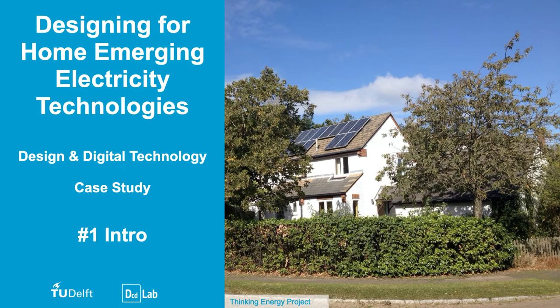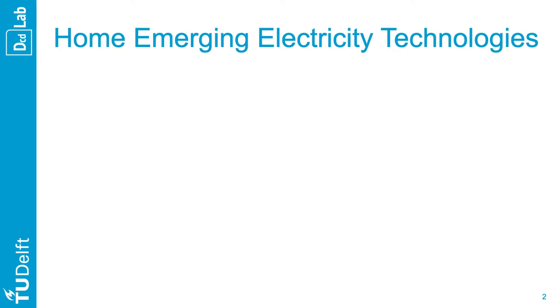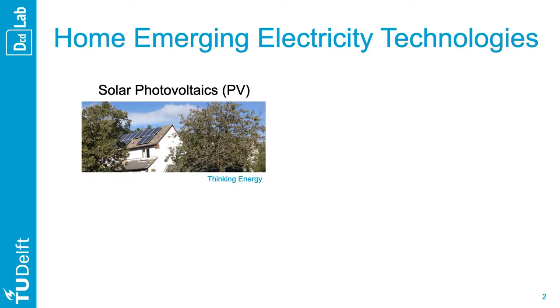There is a shift toward electricity as part of the transition toward more sustainable energy generation and consumption. However, designing for home emerging electricity technologies is both a technical and a contextual challenge. It is a technical challenge because it aims at building intelligent product-service systems that combine emerging and complex technologies. Today we can buy solar photovoltaics at IKEA to generate our own electricity, harvesting solar energy on our roofs.